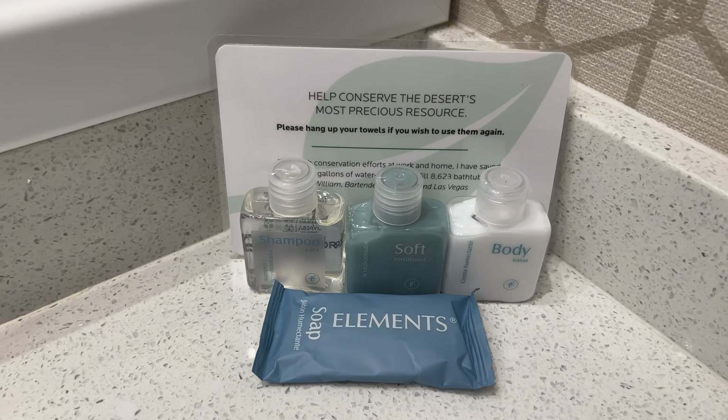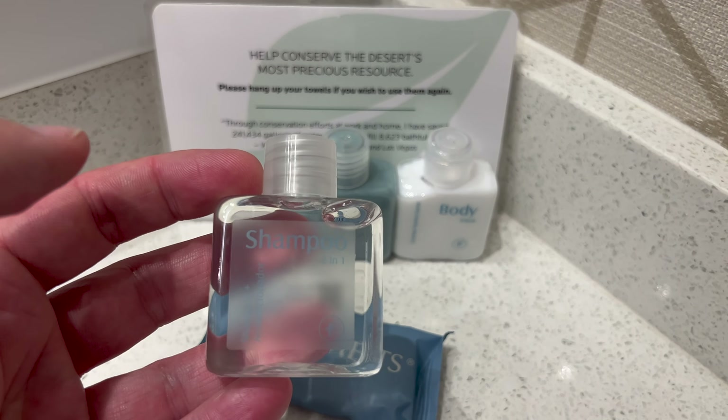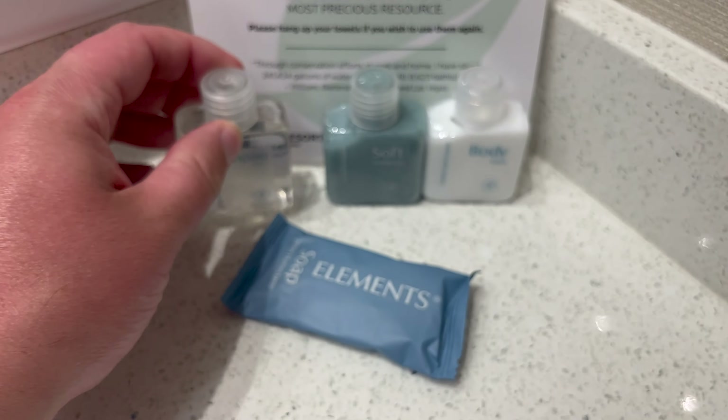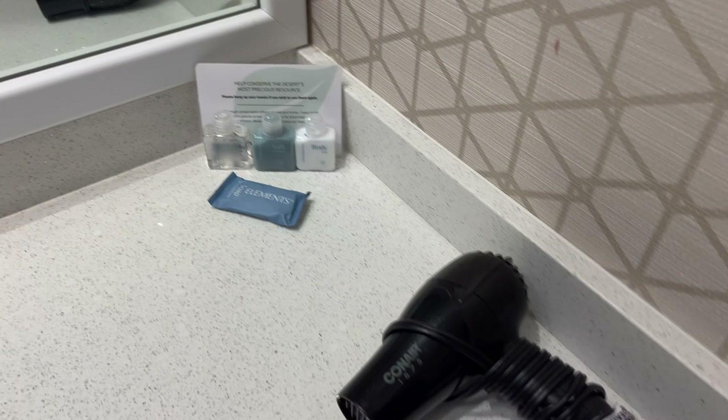These are the bathroom products — I'm not sure of the brand here. And of course, there's a hairdryer.